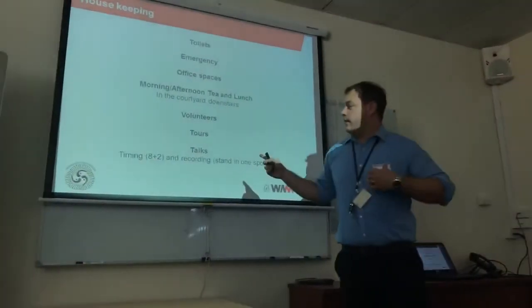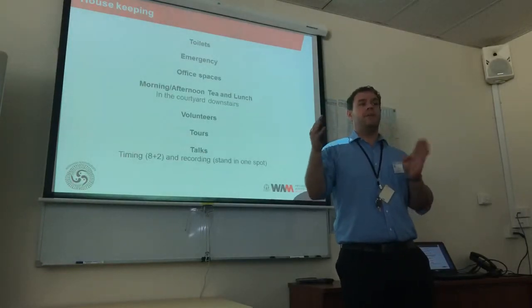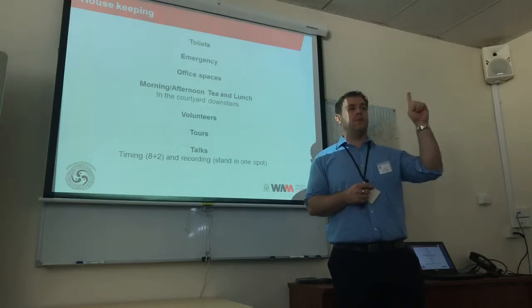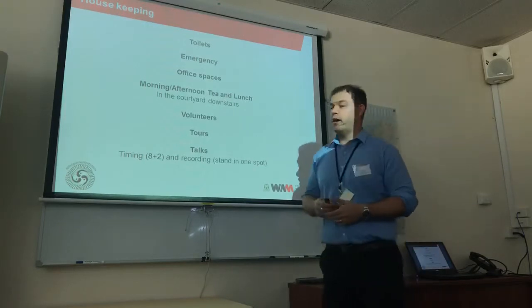I just want to remind you that our talks are eight minutes with two minutes for questions. Only the talks will be recorded — the eight minutes. Please try to keep to the time. We'll remind you at seven minutes so you have one minute left to wrap up. If you go a little bit over it's okay, but try to keep to time.